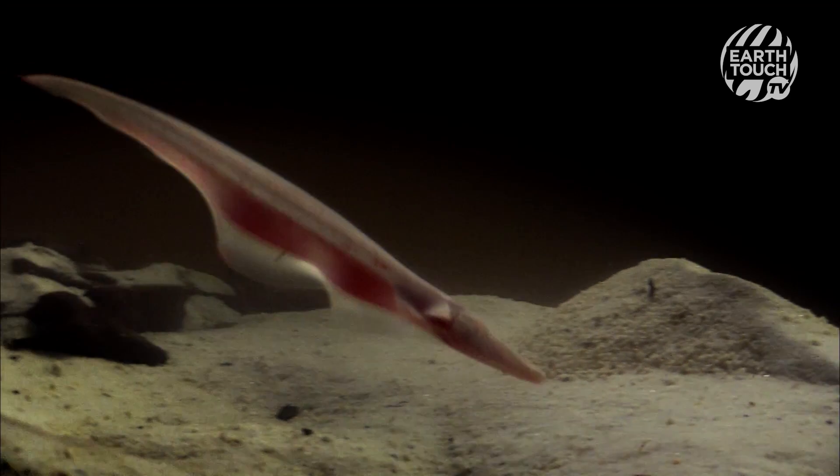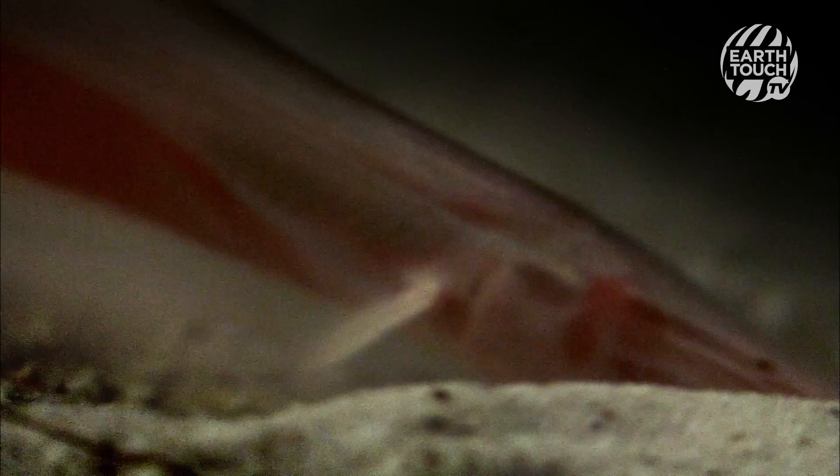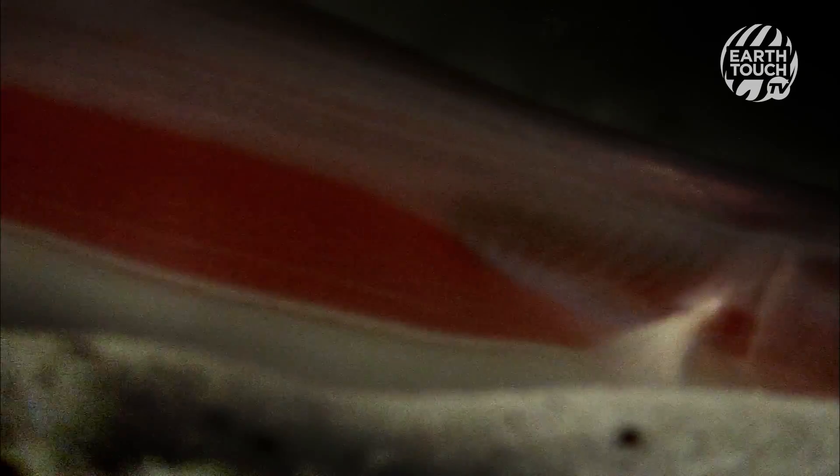An undulating anal fin allows the knife fish to swim backwards and even vertically as they scan their environment for prey or predators — just like an airport scanner can see what's in your pockets.